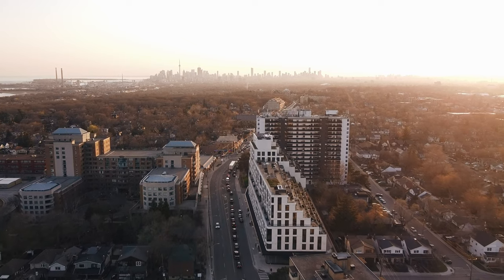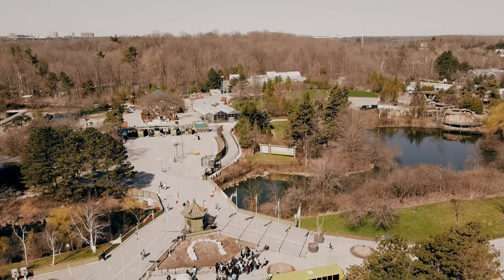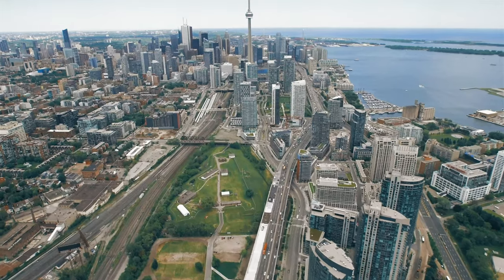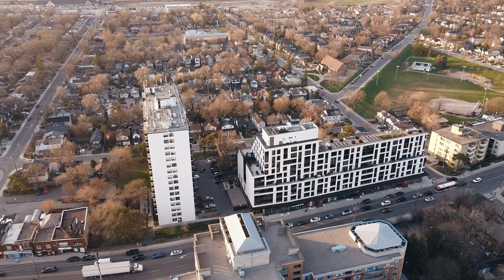If you're interested in rich history, large green spaces, white sandy beaches, as well as a massive zoo, all while being situated within the District of Toronto, then you'll love to know more about this area when it comes to choosing your next home.